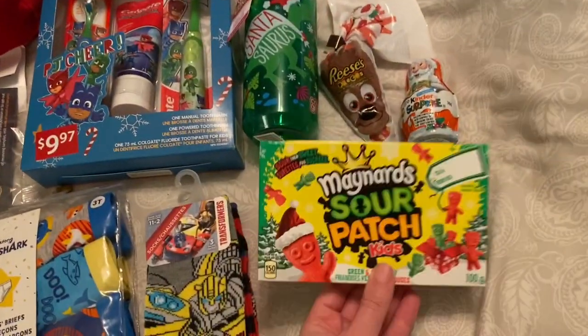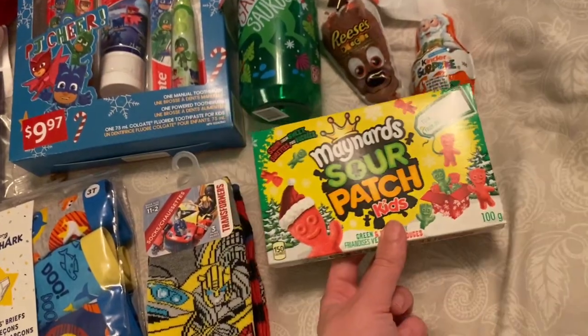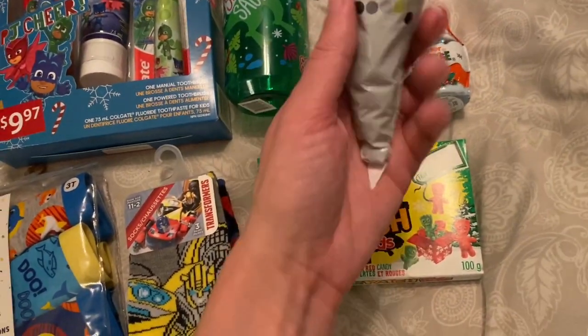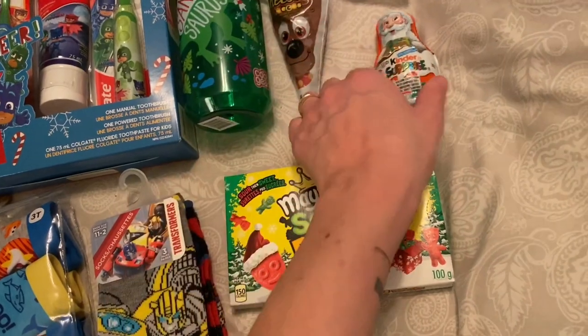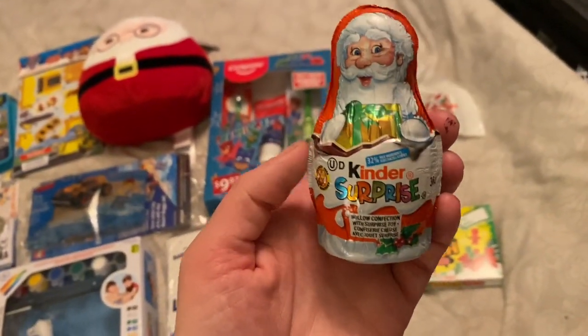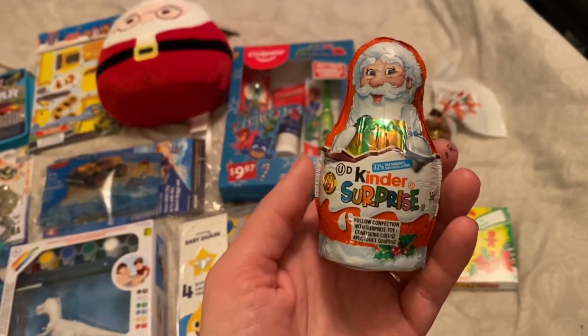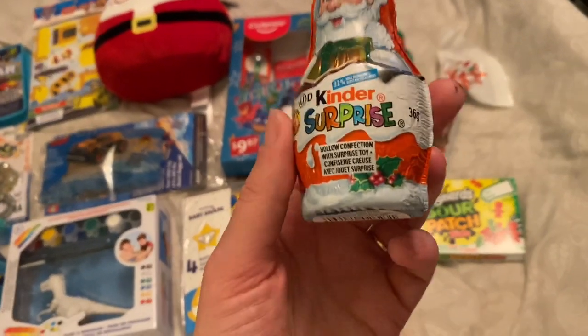I'll start with the candy. Each kid got a pack of Christmas Sour Patch Kids, a pack of reindeer Reese's Pieces, and then a Christmas Kinder Surprise. Noah's been really into Santa — obsessed with him, wanted to watch every movie about him — so he's getting the Santa one.